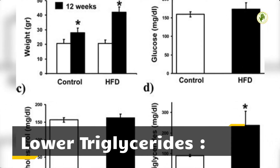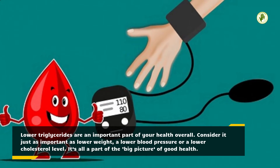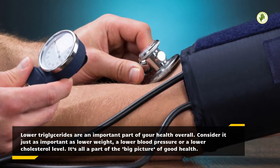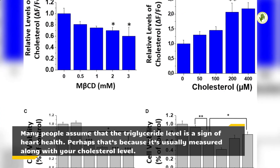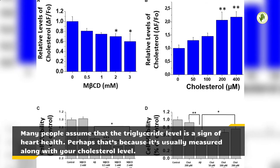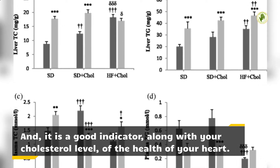Lower triglycerides are an important part of your health overall. Consider it just as important as lower weight, a lower blood pressure, or a lower cholesterol level — it's all a part of the big picture of good health. Many people assume that the triglyceride level is a sign of heart health, perhaps because it's usually measured along with your cholesterol level. And it is a good indicator, along with your cholesterol level, of the health of your heart.